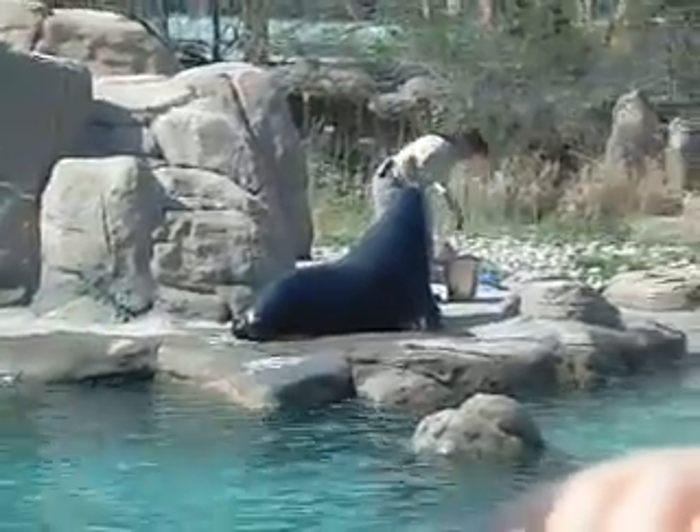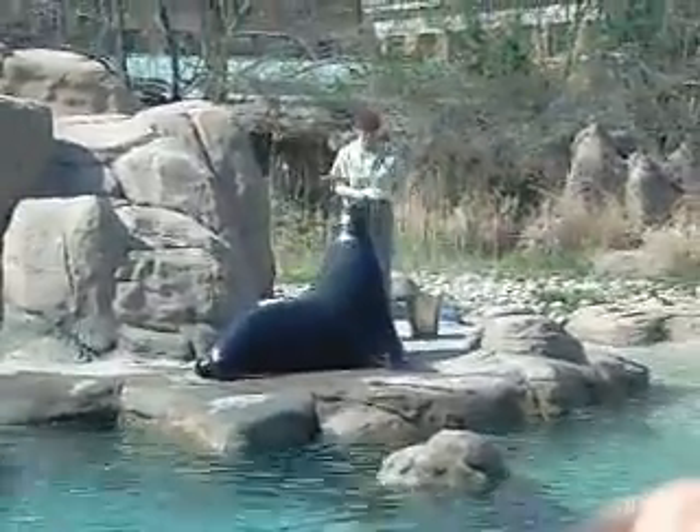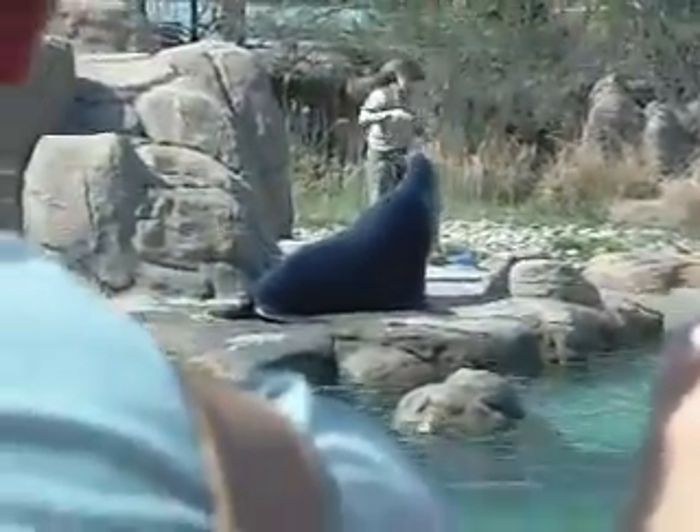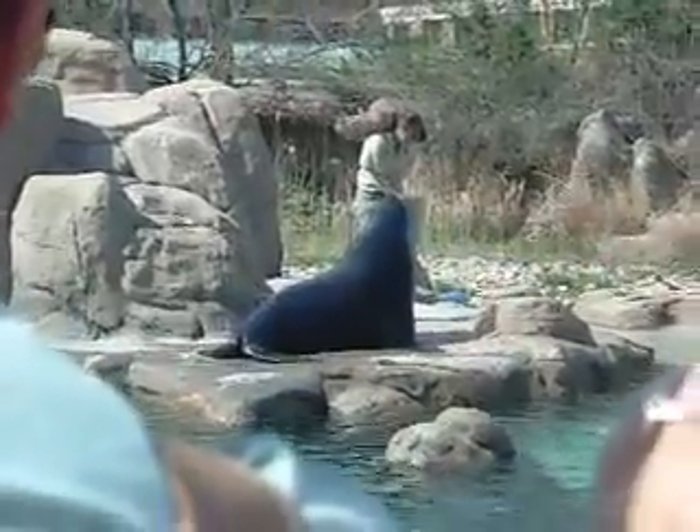In the wild, sea lions feed on squid, octopus, herring, sardines, and other fish. Here we feed them mackerel, herring, and capelins, which the sea lions will usually swallow whole and head first.